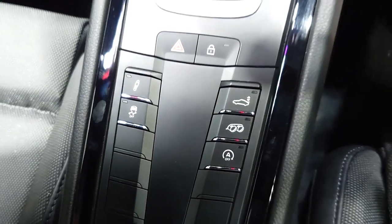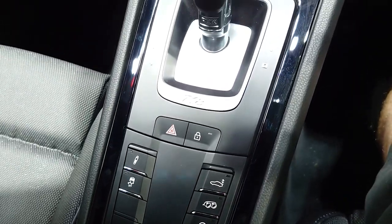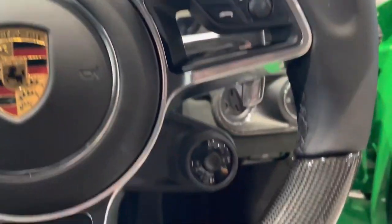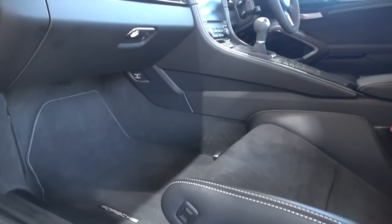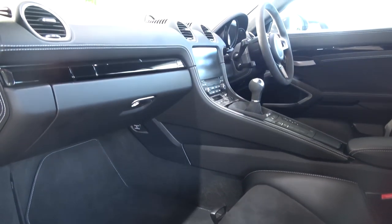You'll find a lot more physical buttons running through the centre console than in some more modern cabins. Not always the worst thing in the world — a solid physical button is preferred by the general car population. This also means they're instantly responsive and logically laid out.